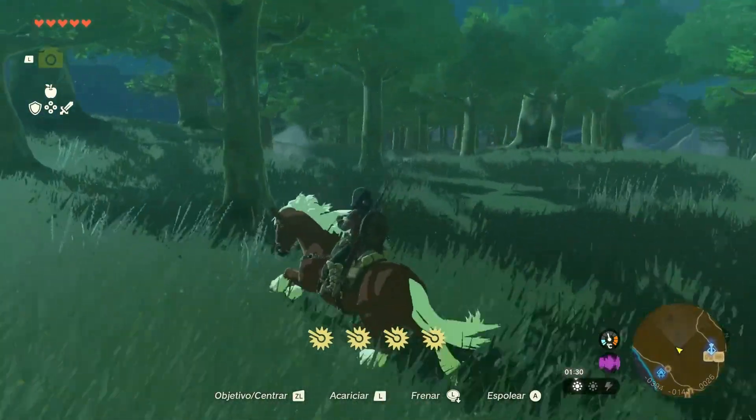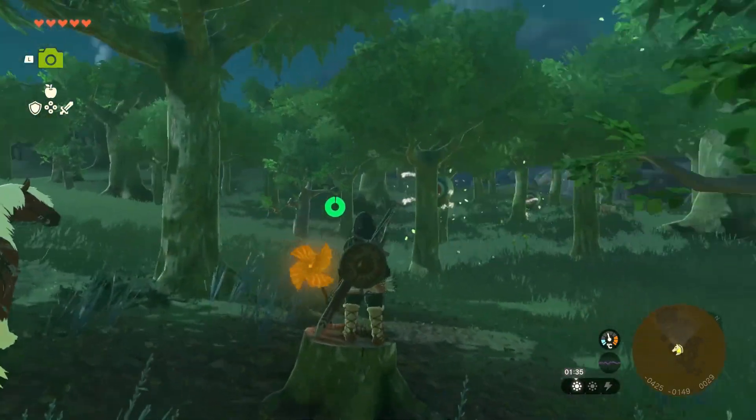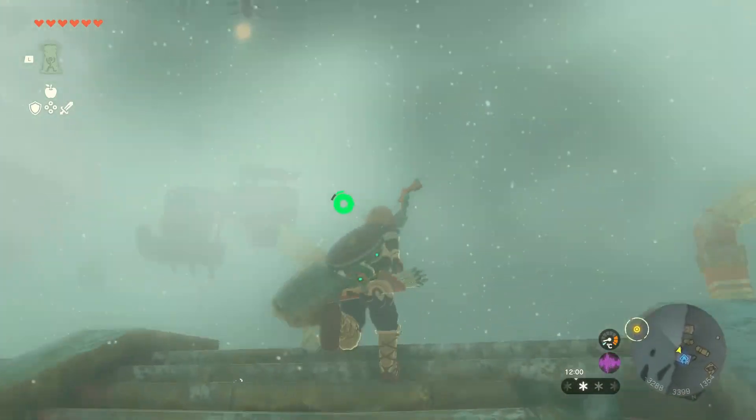The Flamebreaker armor set is a fantastic asset for Link as he explores the fiery landscapes of Goron City in battles against fire-based enemies. This set not only enhances Link's defense but also grants him resistance to fire, allowing him to withstand intense heat and fire attacks.